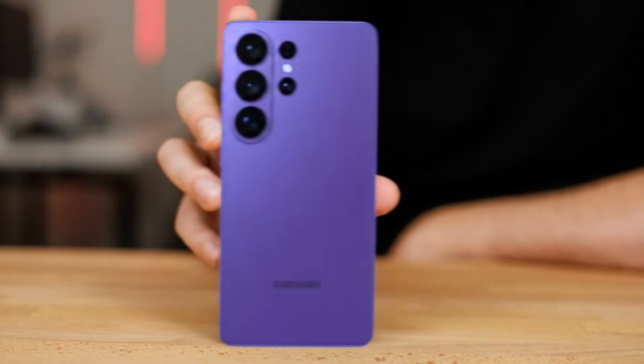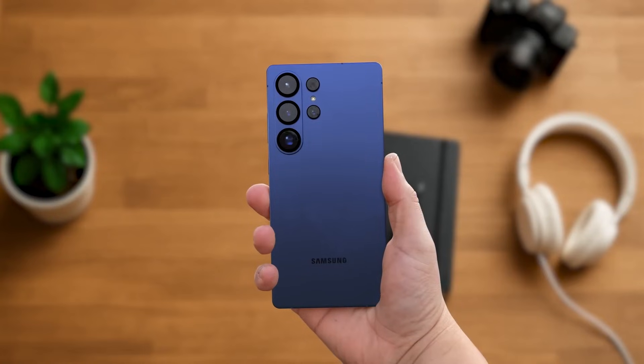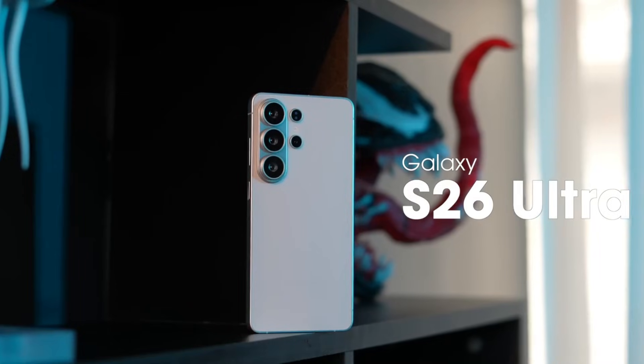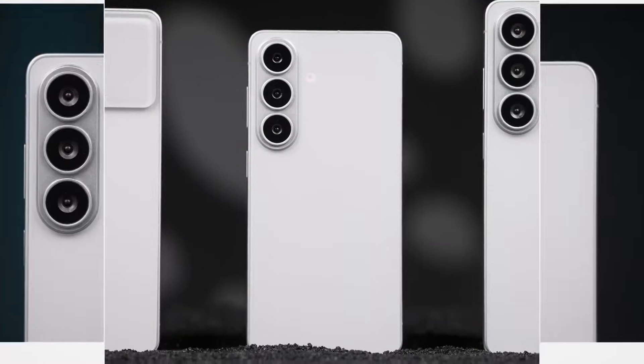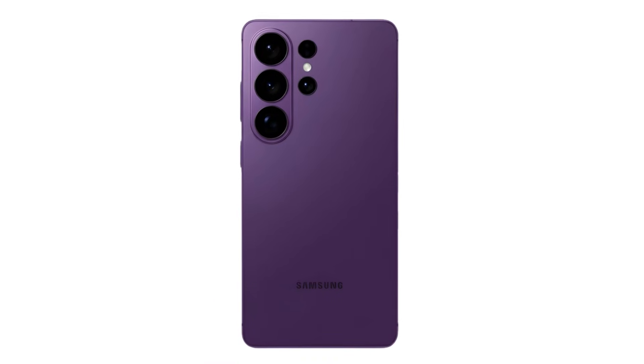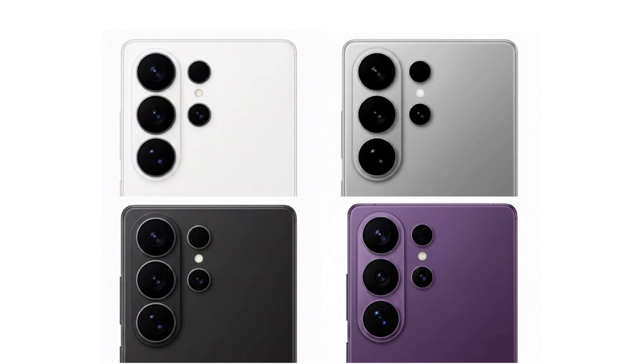Samsung might have just unlocked the most stunning Galaxy S26 Ultra moment yet, and it comes in colors that are already breaking the internet. We finally have our clearest look at Samsung's 2026 flagship in not one, but four premium finishes, and the new purple shade is absolutely stealing the show.